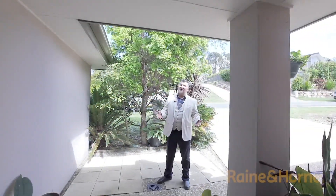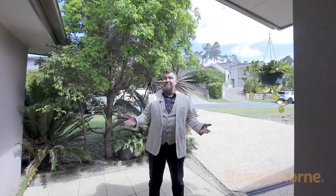As you can see, this home will suit any large family. My name's Gary and I'm looking forward to seeing you at the next open home.